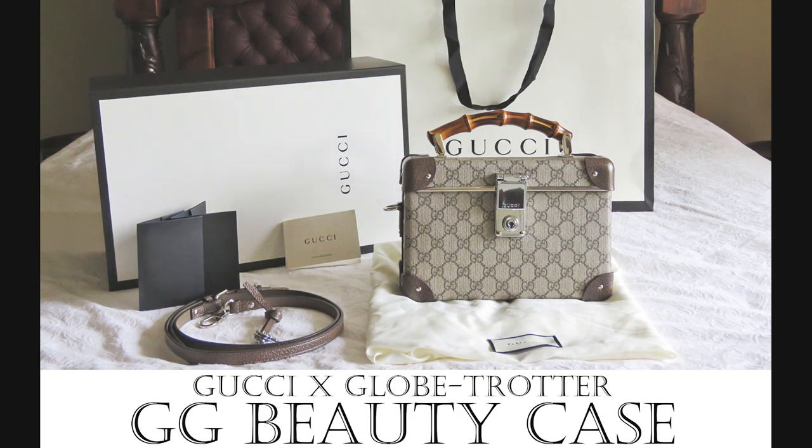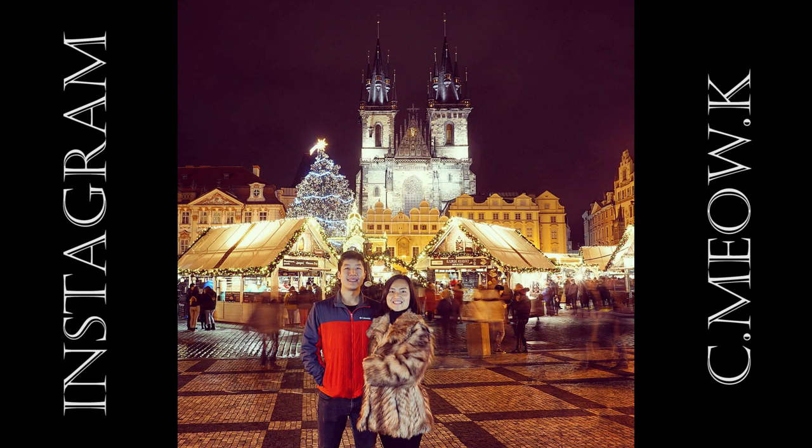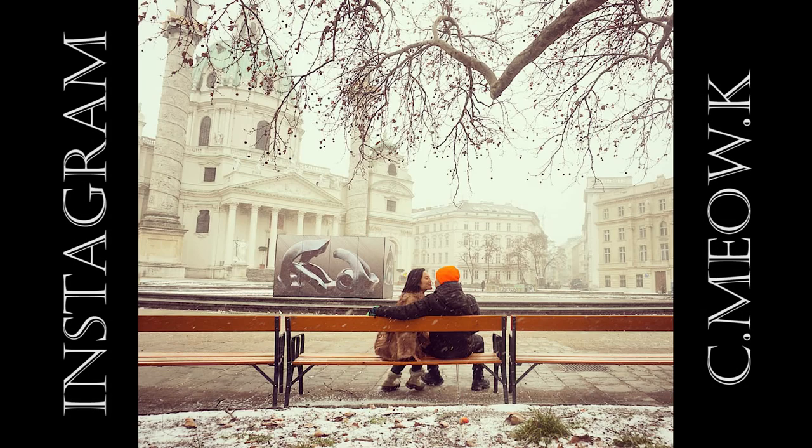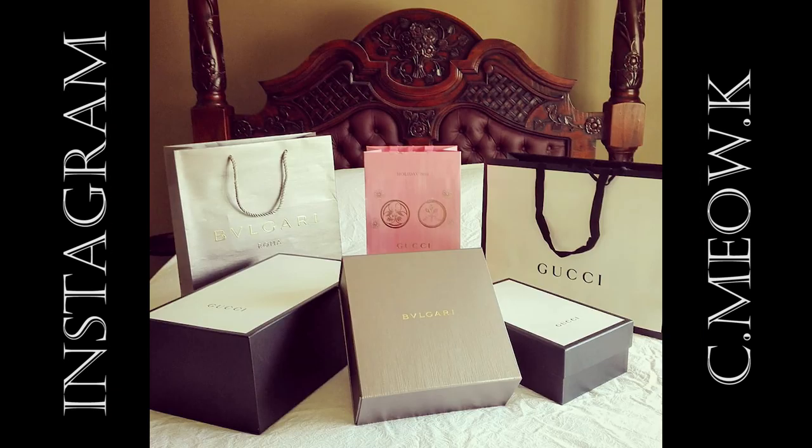Hey everyone, it's great to be back. For those of you who follow me on Instagram, you'll know that I spent Christmas and New Year's overseas. My husband and I visited six countries, and of course no European trip is complete without some luxe European shopping.